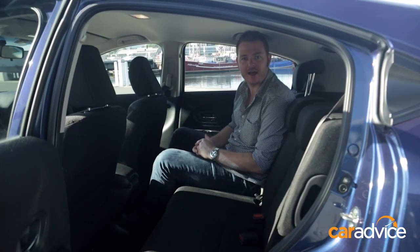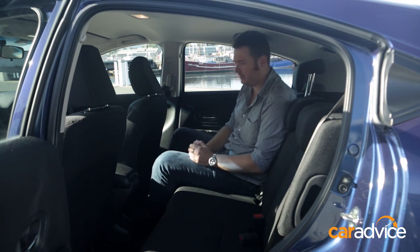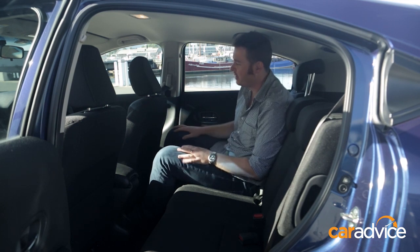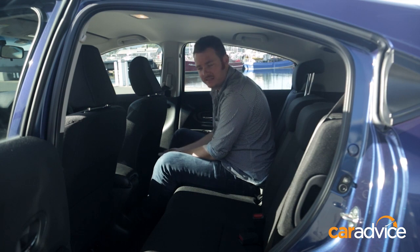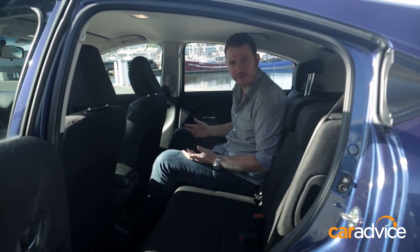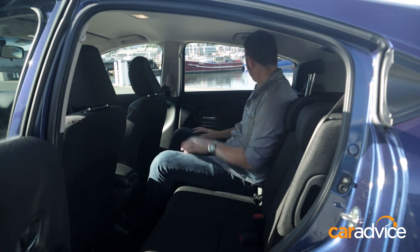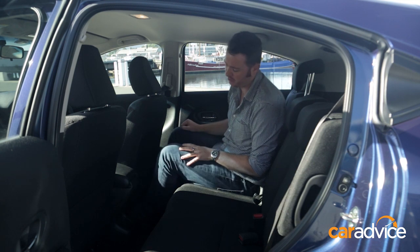Honda says that this car has about as much room in the back as the average mid-sized sedan, and it's a little bit hard to argue with that. I've got a heap of legroom here, sitting behind a person who is about six foot tall in the front. Lots of room for my feet under the seat. These seat backs are scalloped, which gives you even more legroom. Shoulder room's okay. The only thing that's probably affected is the headroom because of the curved roofline. Also the side windows are a bit small and the seat pillars are a bit big, so visibility out can be a slight problem.